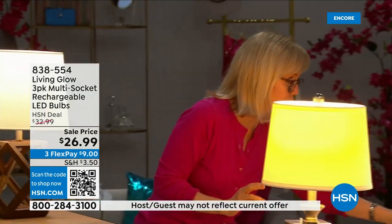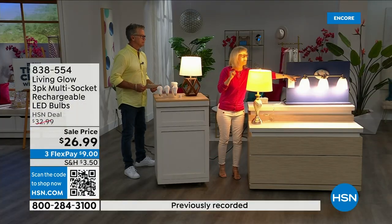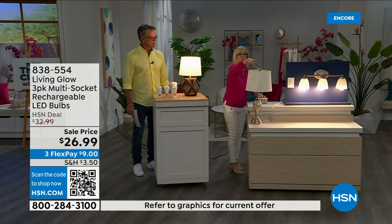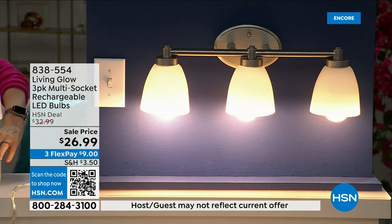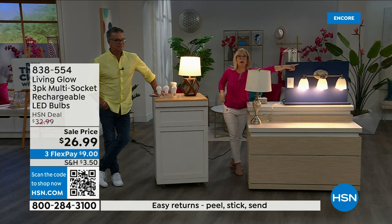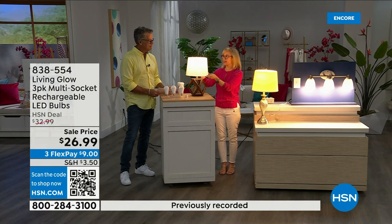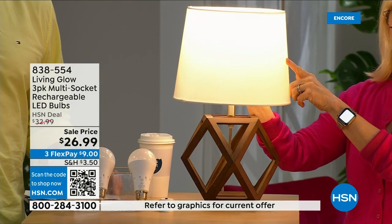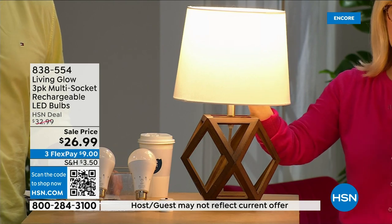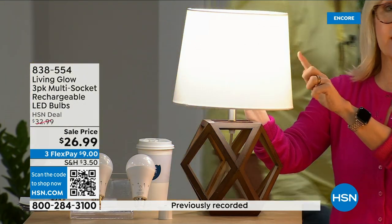Here's the demonstration: a regular LED bulb versus the Living Glow — both in a multi-socket fixture. Power goes out — regular bulb goes off, Living Glow comes on. You get up to six hours of battery backup. Brand new with this version: a little switch on the bulb that changes from daylight to soft daylight — both options in one bulb.